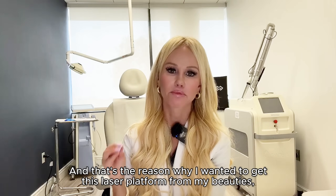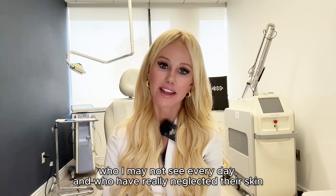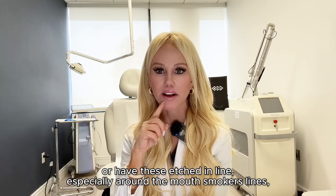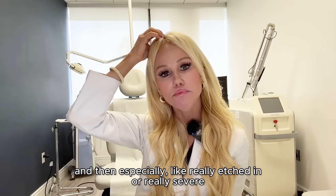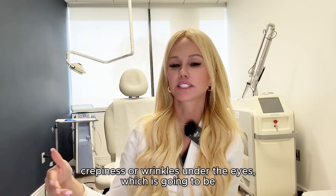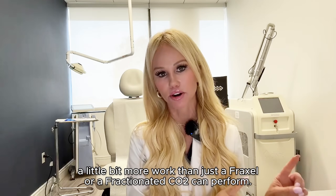That's the reason why I wanted to get this laser platform for my beauties who I may not see every day and who have really neglected their skin or have these etched-in lines, especially around the mouth — smokers' lines — and especially really etched-in or really severe creepiness or wrinkles under the eyes, which is going to be a little bit more work than just a Fraxel or a fractionated CO2 can perform.